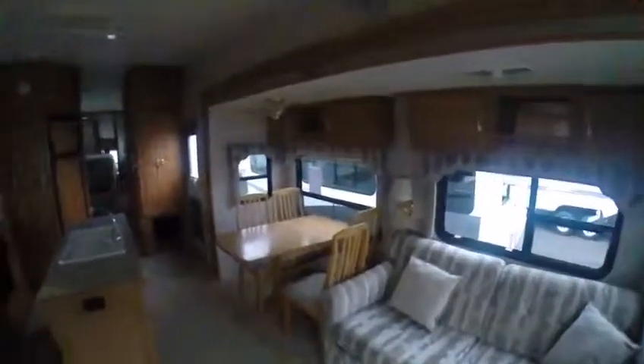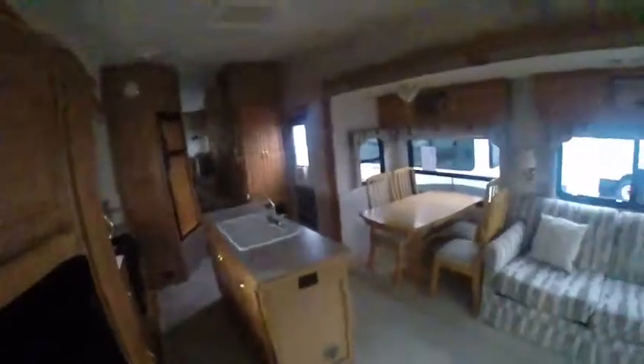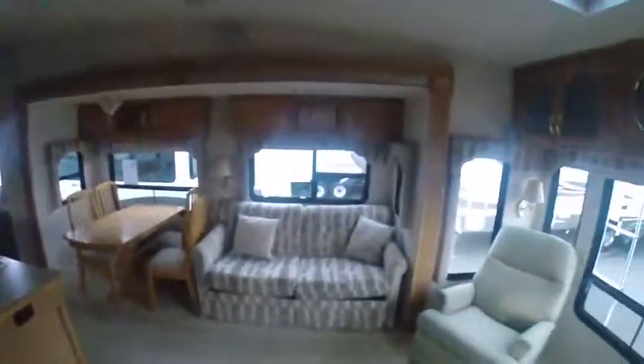Glass panel cabinets and there it is — a free standing dinette. What a great floor plan if you do like to entertain. You got room to cook, play cards, watch TV, entertain guests.